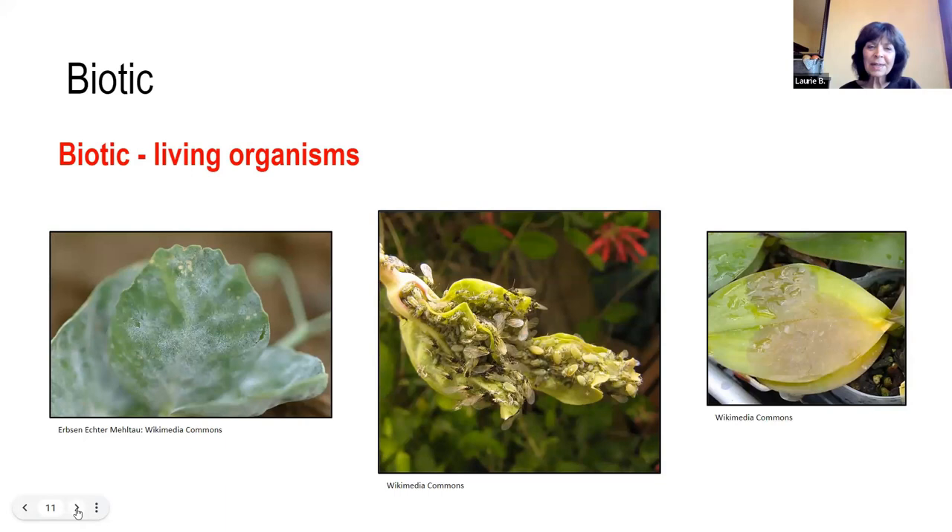Here are examples of living organisms and biotic conditions. On the left is powdery mildew, which you'll probably see on some of your plants — quite common here. In the middle is an invasion of aphids. And on the far right is a bacterial virus on an orchid leaf. These are the kinds of things you want to look at when you're examining your plants.